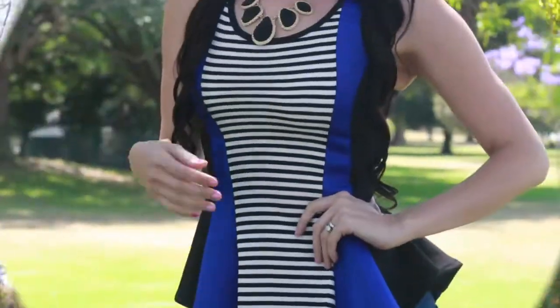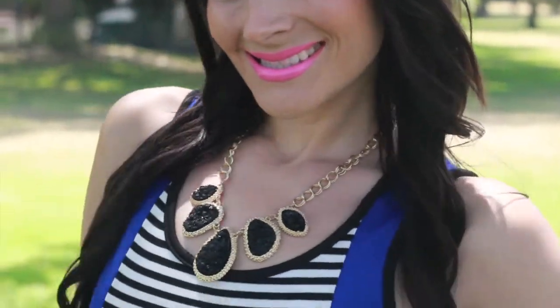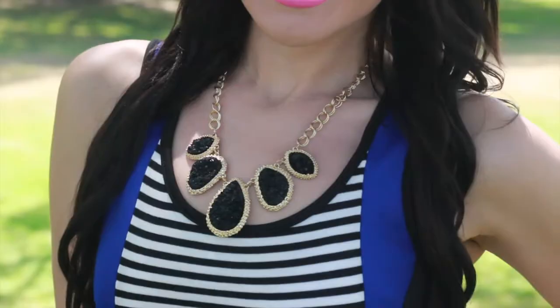Here comes another peplum top — OMG, I think I own like 50 peplum tops, but who can blame me, they're so adorable! This one is also sleeveless, it's royal blue, and it has beautiful black and white lines down the middle. Ladies, always use thin horizontal lines — do not use thick lines because thick lines always make us look wider, and wider is a word we do not like in our vocabulary. Can I get an amen up in here?